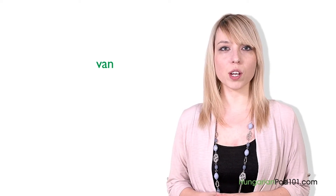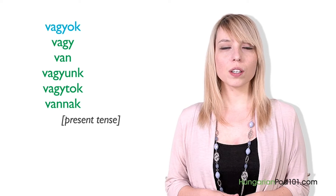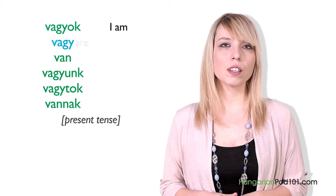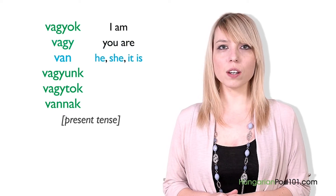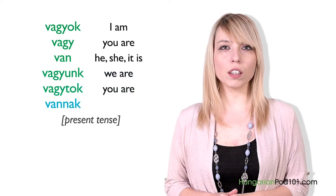In this lesson, we are going to learn about the verb "van," meaning to be. Van is also used to talk about location — to say things like I am in the street, or he is in the room. Don't forget that like all verbs, this too has to be conjugated for the subject. Let's see the conjugation of van in present tense: Vagyok — I am; Vagy — you are; Van — he/she/it is; Vagyunk — we are; Vagytok — you are; Vannak — they are.